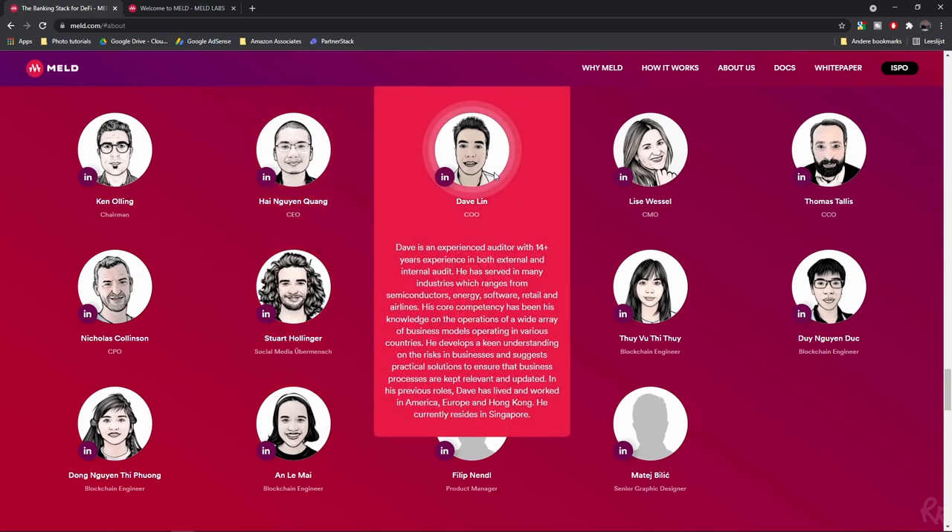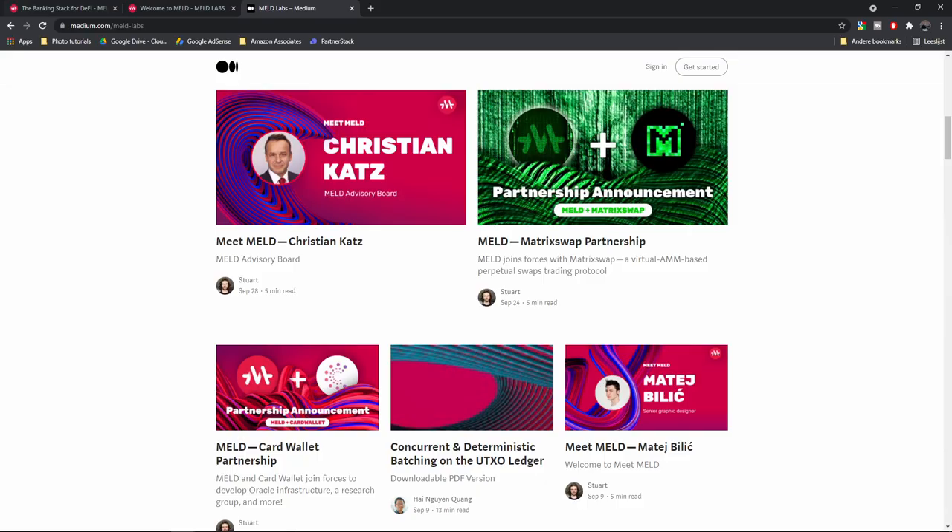Their COO is Dave Lin, who has 14 years of experience in both internal and external audit. You can read up more about the other team members on the website and LinkedIn. They also have a dedicated Meet MELT page on their Medium page, which is linked in the description below.